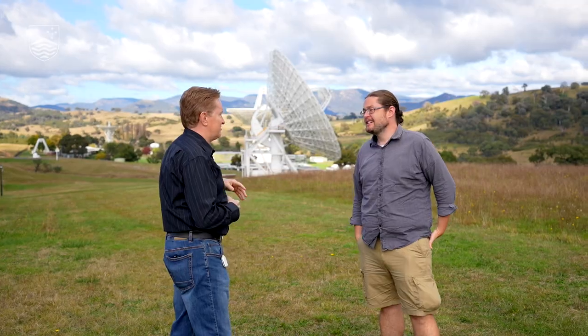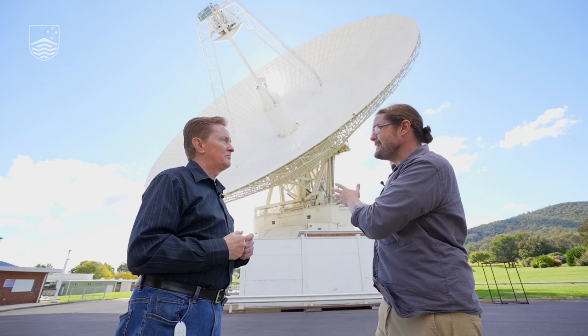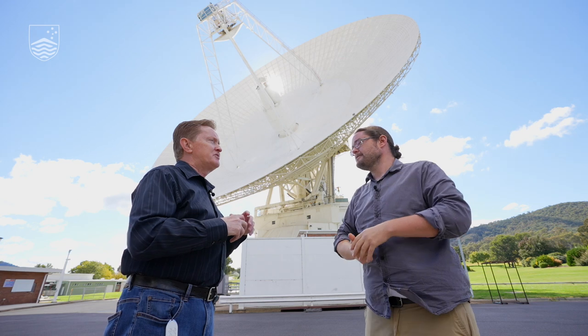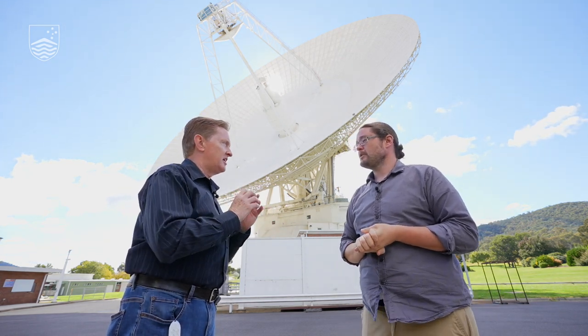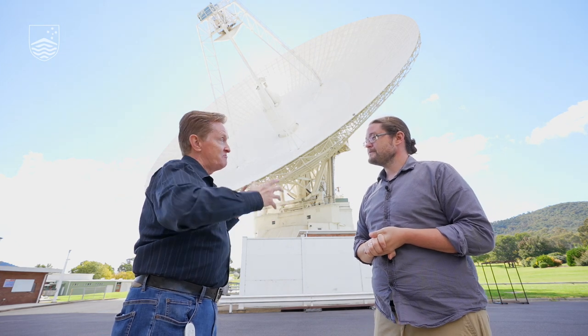We're standing in front of the 70-meter dish, DSS-43. Why is this thing so big? Why is it as big as it is? Why can't you make it smaller? With spacecraft at such enormous distances, the signals we're getting back are tiny — they literally are whispers. From the Voyager 2 spacecraft right now, it's about 4.5 times 10 to the minus 24 kilowatts. It's billions of times weaker than the power generated by a tiny watch battery. So we need such a large aperture to receive maximum signal.